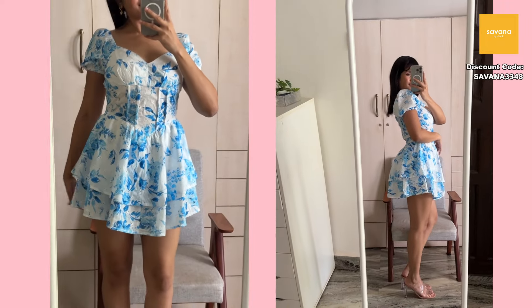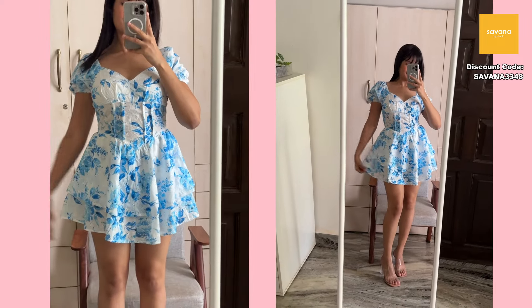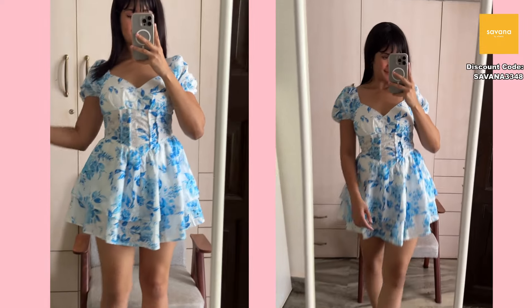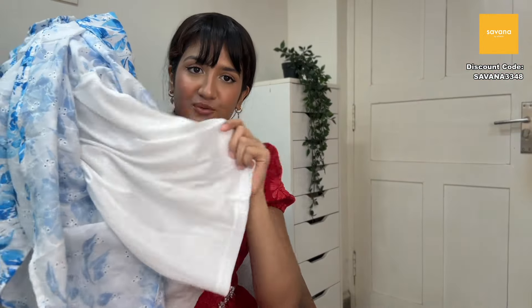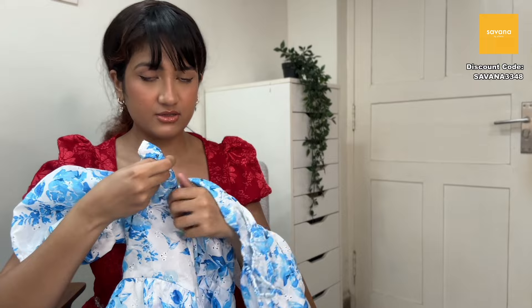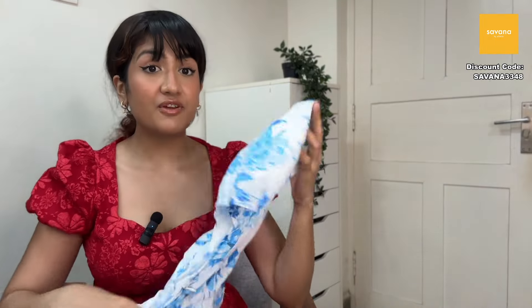The color reminds me of Santorini — this dress is so photogenic. The fitting is amazing: flowy on top, waist is tiny, then frills start — it really shows off an hourglass figure. It also has inbuilt shorts so no need to wear separate ones. Quality is really good, feels comfortable, and has a back chain so fitting isn't an issue. It is a bit short, so keep that in mind.